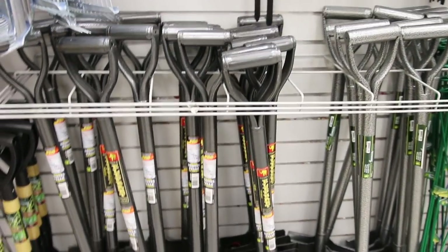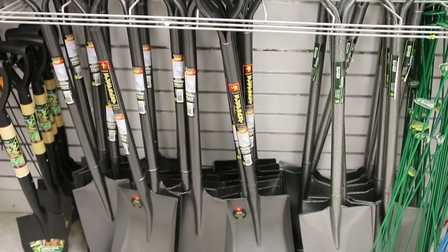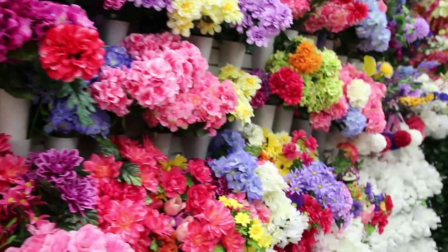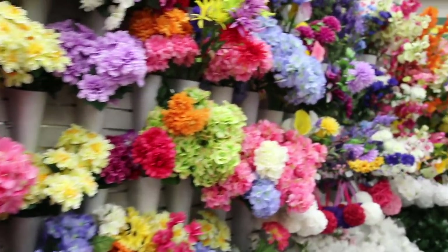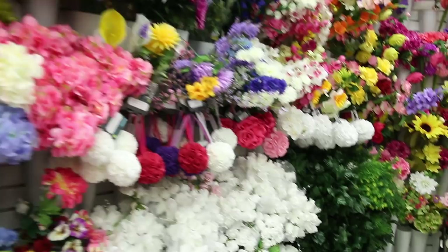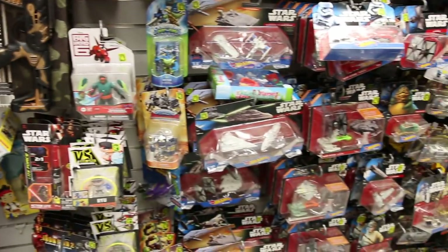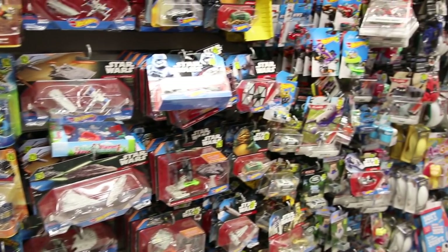This is the first year that Dollarama's gardening section actually has shovels, which I thought was crazy. Their faux flower section is really good — so much better than the Dollar Tree and it is huge. Dollarama has so many fake silk flowers.